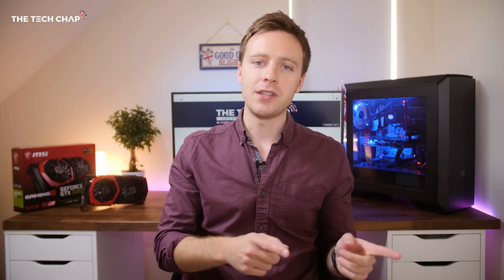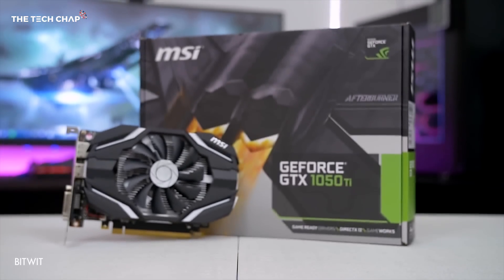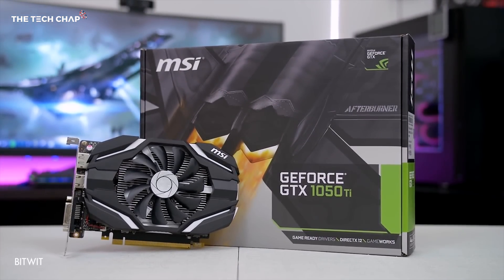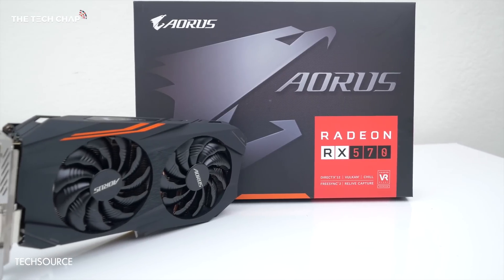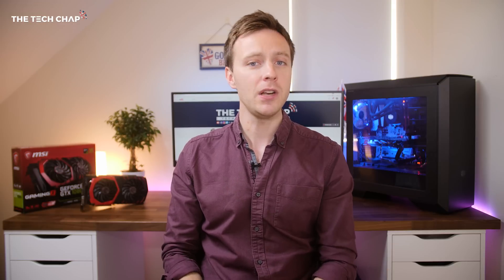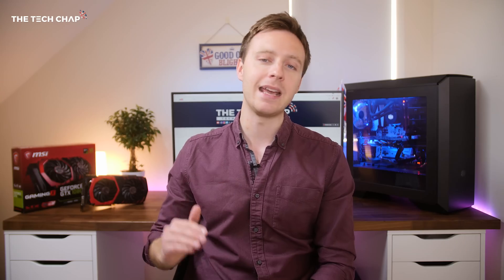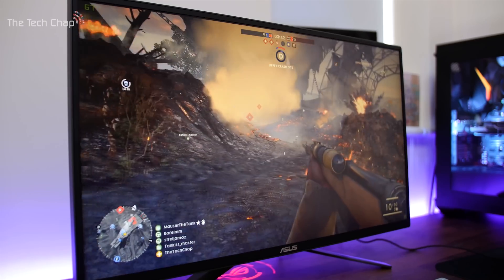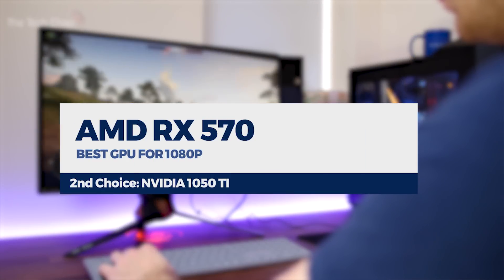A month ago, I would have suggested the more powerful 1050 Ti from NVIDIA as the best all-round budget card for 1080p. But AMD's refreshed 570, which is kind of like an overclocked version of the 470, I think comes out on top now. It's only about £20 or £30 more than the 1050 Ti, but it is about 30% more powerful and in the same league as the 1060. So if you're gaming at 1080p, the best card you can go for right now is the AMD RX 570.